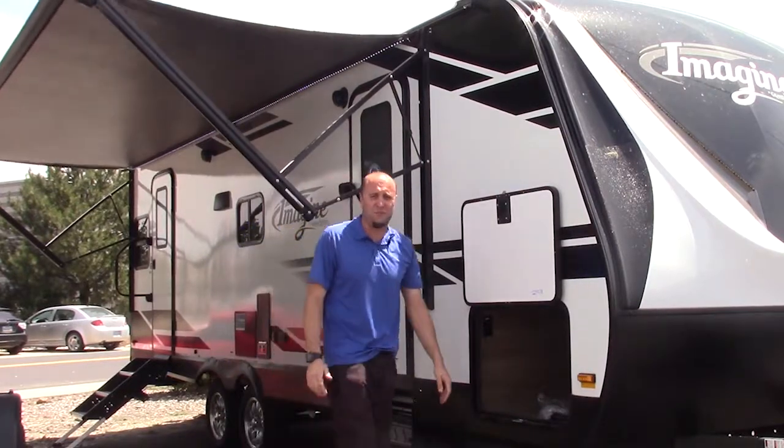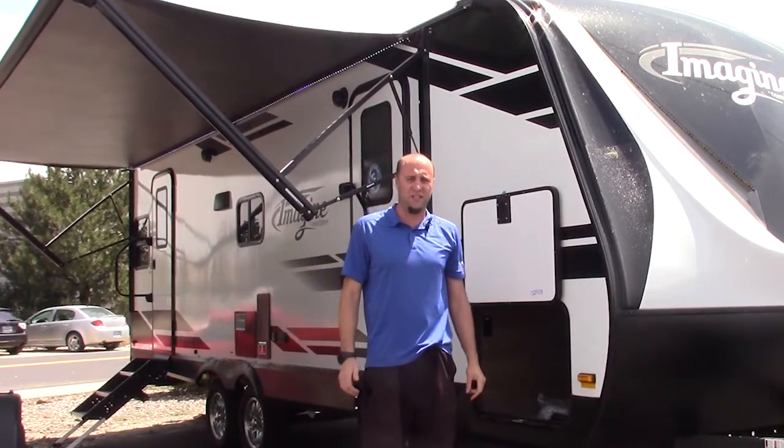Come down here and see me, Chris Vee, at Sprad's RV in Reno, Nevada. Take a look at this beautiful 2500 RL. I'll see you soon.